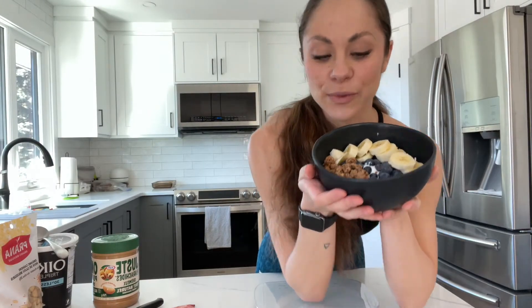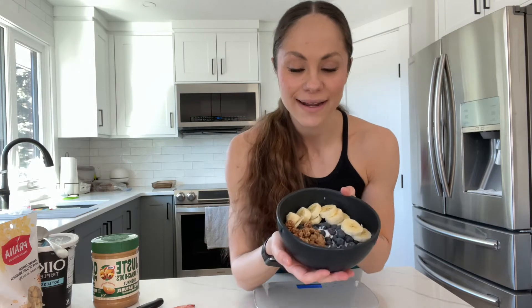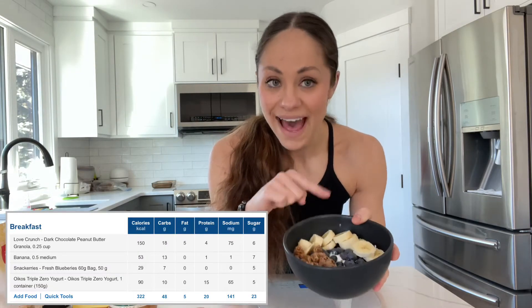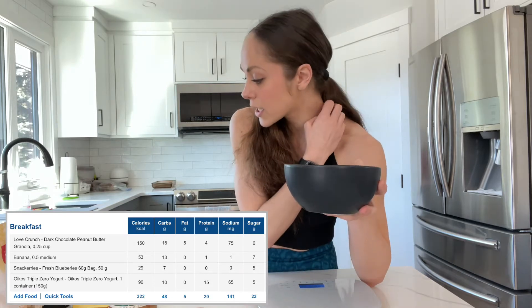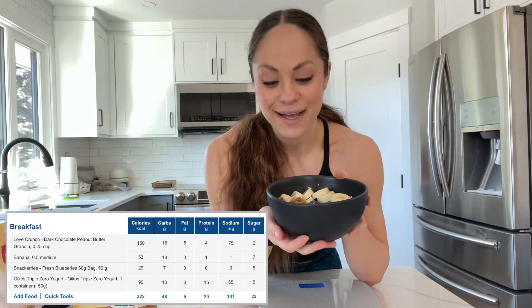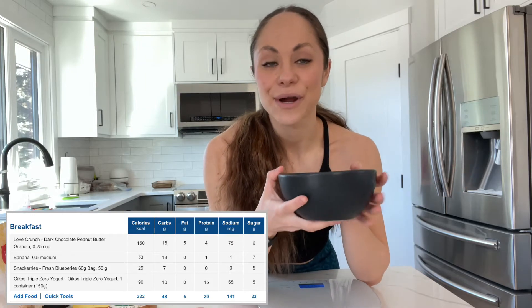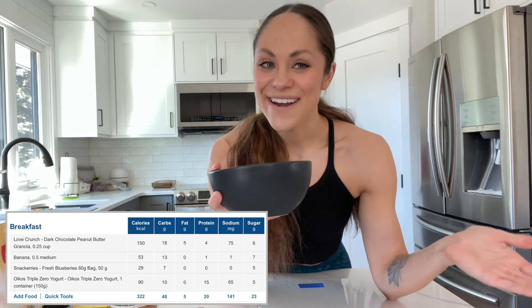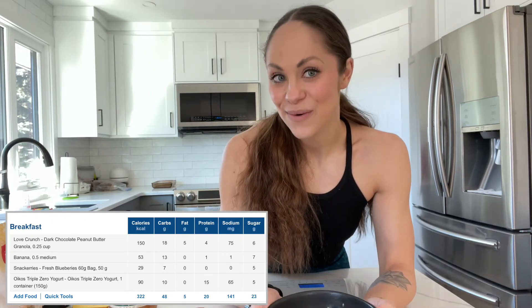All right guys, this is usually what one of my yogurt bowls would look like. I'd usually add in a few more berries — raspberries or strawberries — if they are nice. What we have here is 175 grams of yogurt, 60 grams of blueberries, half a banana, and one serving of granola — so that's 55 grams of the Love Crunch granola. I'm going to throw the total macros for this granola bowl up on the screen, and now we are going to move on to overnight oats.